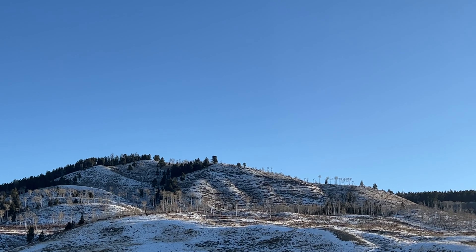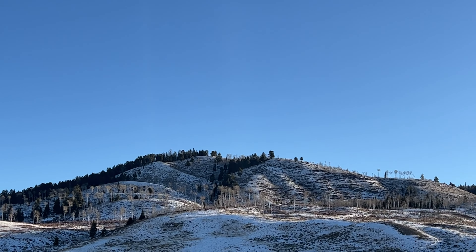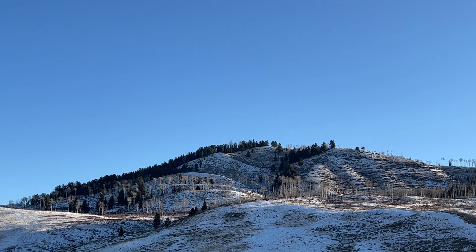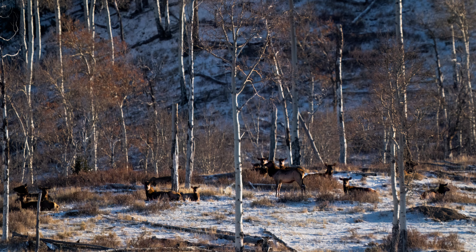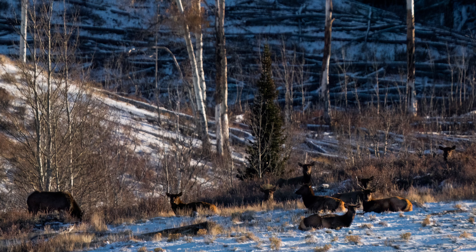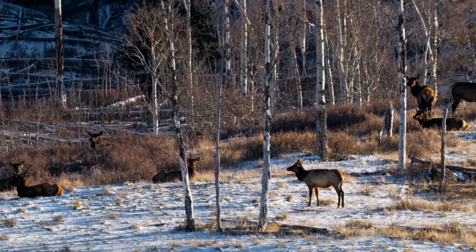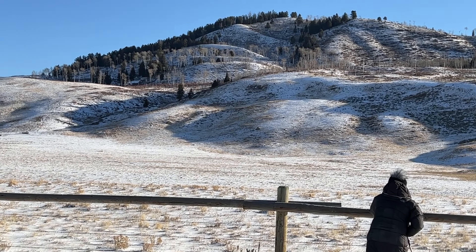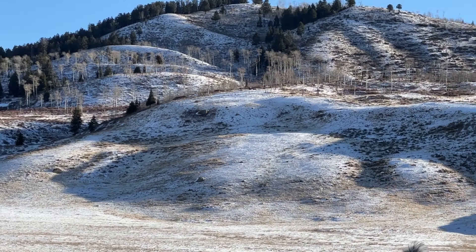I wanted to take a photo of them. This is the first time we have gone searching for elk. Next time we'll have better luck.